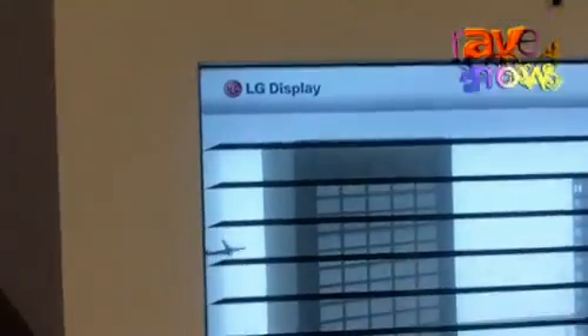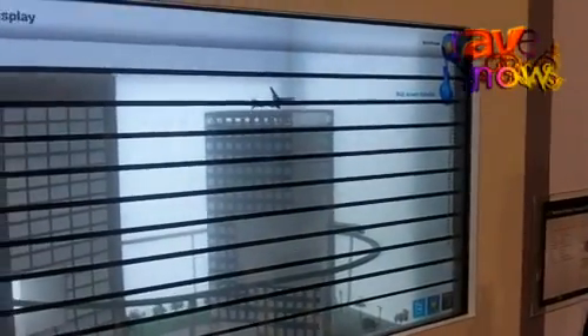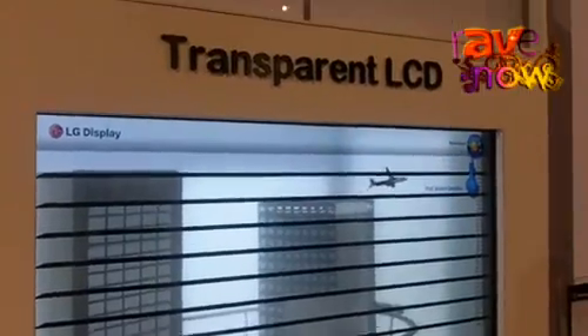Here we have a 47-inch Full HD 120Hz transparent LCD. This transparent LCD was made with the transparent backlight, which was a world first. The important thing about this product is that you don't need any light during the day, but the backlight automatically comes on in dark places.